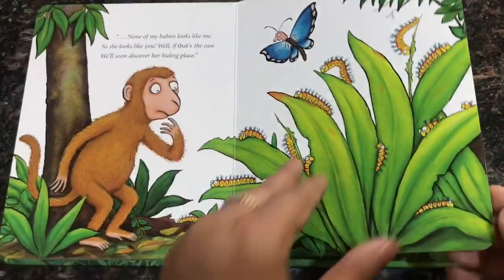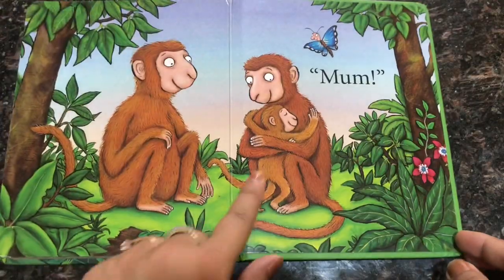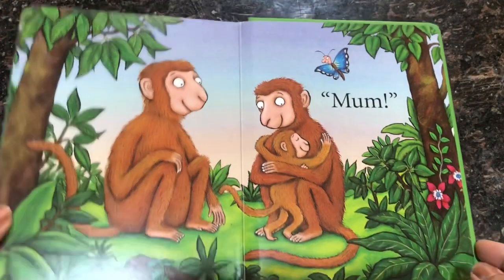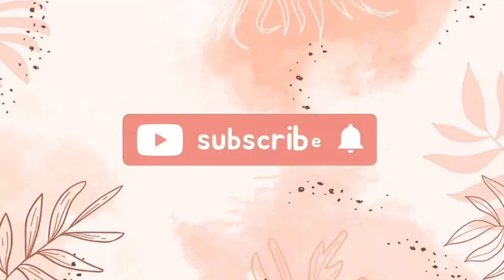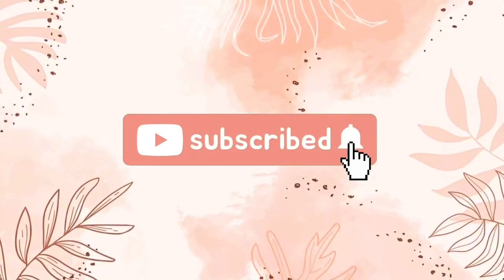The best part about this book is that it includes lots of jungle animals that children can relate to. It talks about the abilities, characteristics, and appearances of these animals. Thank you for watching — I have added all the book links in the description, please find them from there. Thank you.